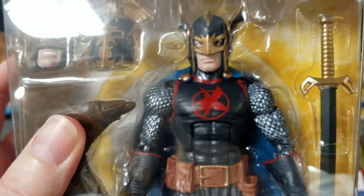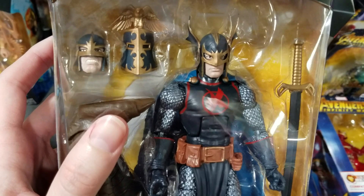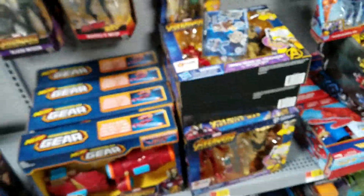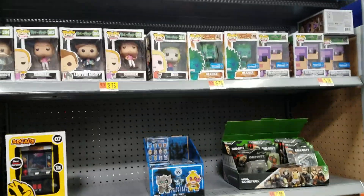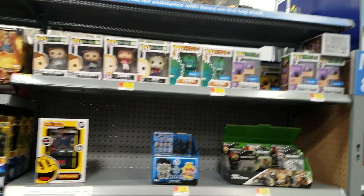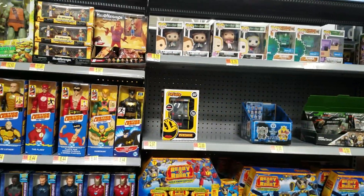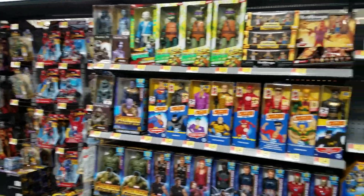The paint on him looks really good — nothing messed up. And they moved the pops up to that shelf but still no Zamasu, I don't think. That's straight up all they have — that one row. I think that's everything for Marvel Legends, everything for Star Wars, Transformers.